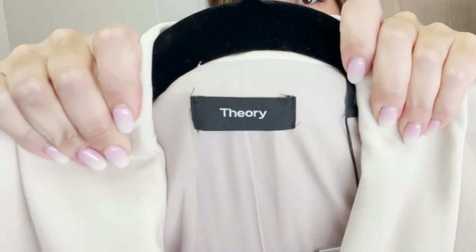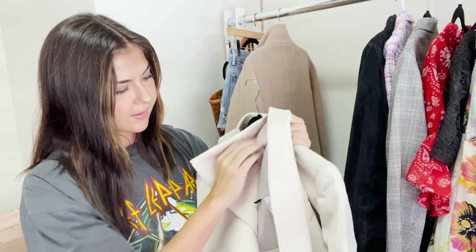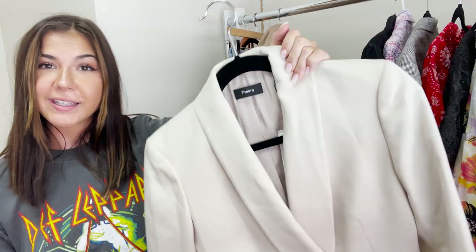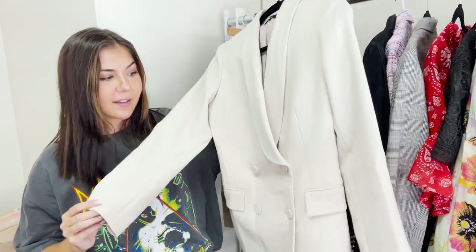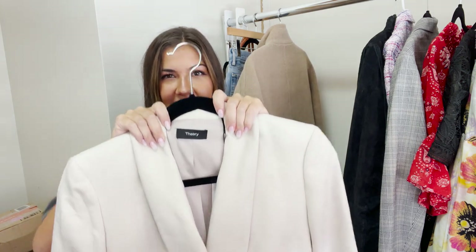This next piece I'm going to put on Poshmark — it is a Theory blazer. I always love this newer tag because it has the style name right at the bottom, which makes listing really easy. The reason I wanted to keep it is because it looks exactly like a Veronica Beard blazer I tried on before. It's a size 2 and looks oversized. I have a feeling the Whatnot audience may not appreciate this type of style as much, so I'm just going to list it on Poshmark.